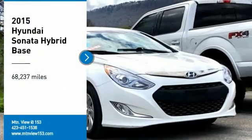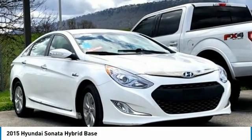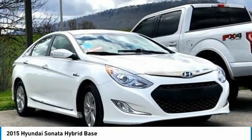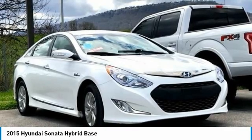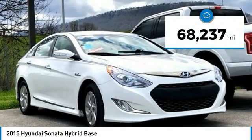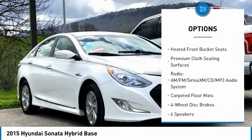Recent arrival, clean car facts. Odometer is 11,464 miles — below market average. 2015 Hyundai Sonata Hybrid, Diamond White Pearl, 4-door sedan, FWD. 2.4-liter four-cylinder Atkinson cycle hybrid, six-speed automatic with Shiftronic, Bluetooth, hands-free phone service.